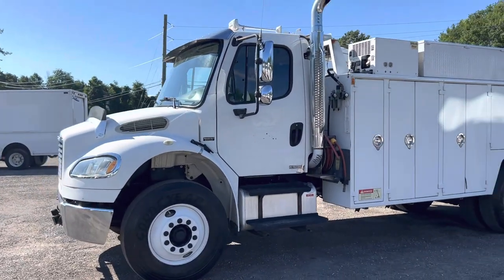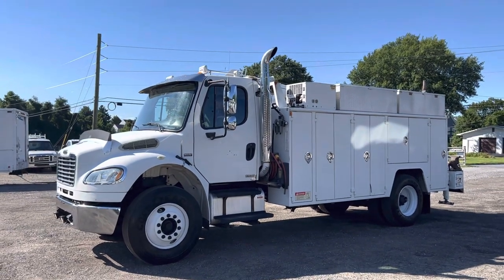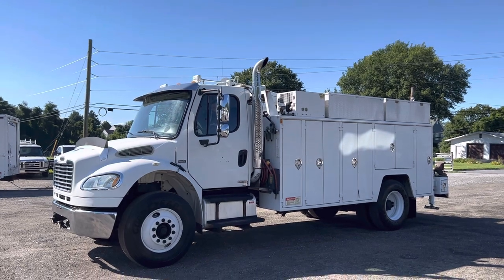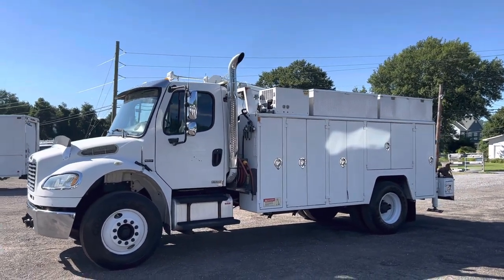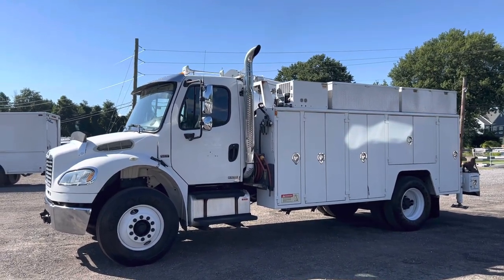This is just a really awesome truck. It was owned by CSX Railway, maintained and serviced by them, and this thing has it all. It even has a welder generator — it is a Miller Trailblazer 302. Got a little onboard pressure washer too, truck sounds good and healthy.